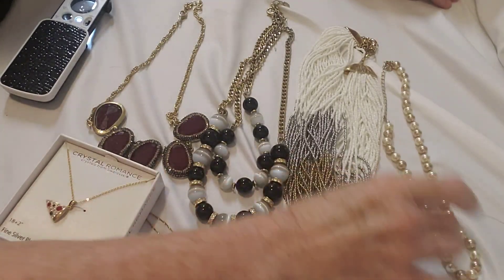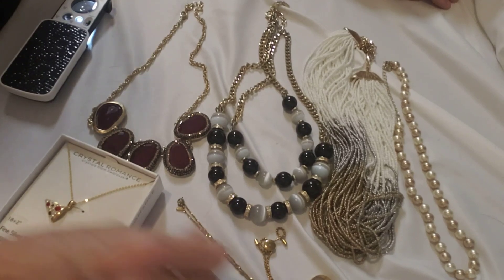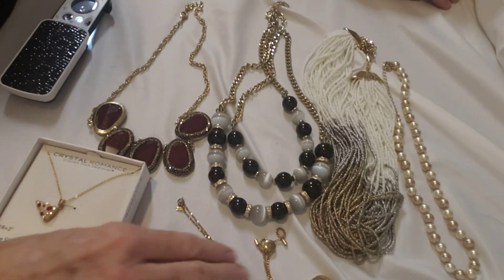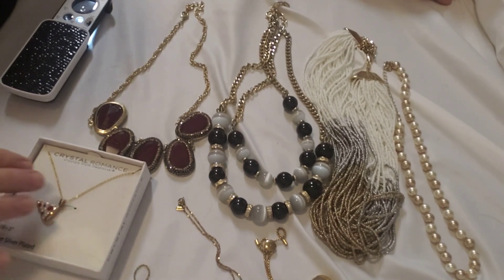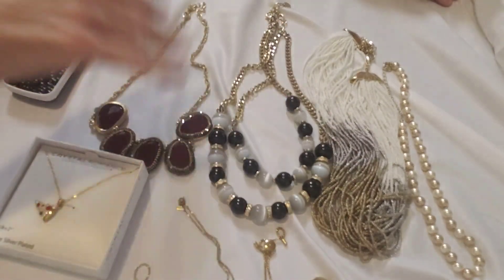Okay, counting everything up — we've got 8 items total.